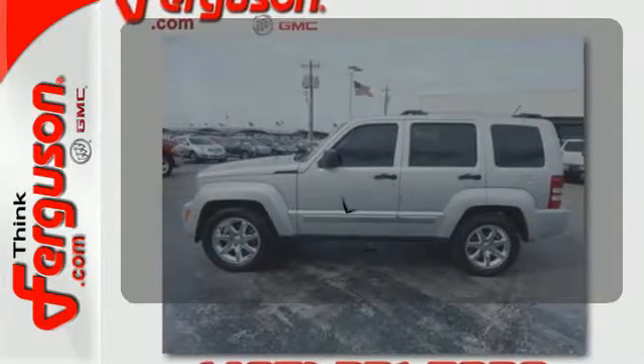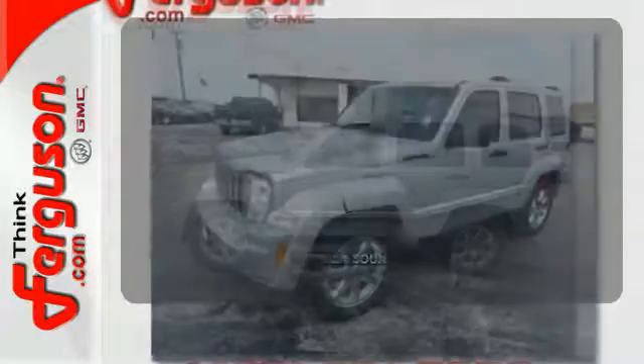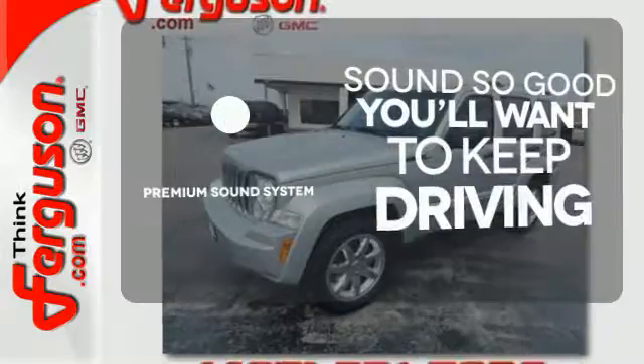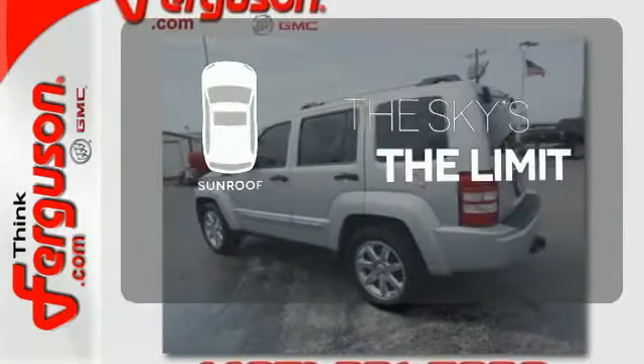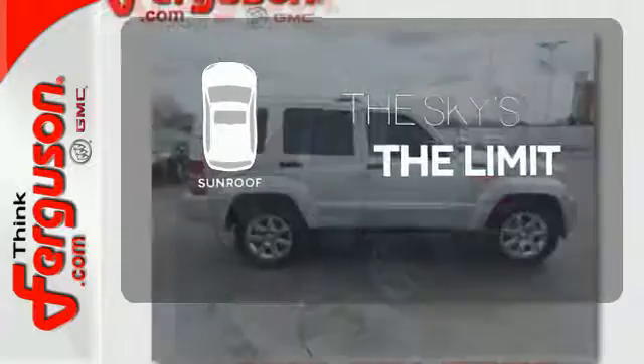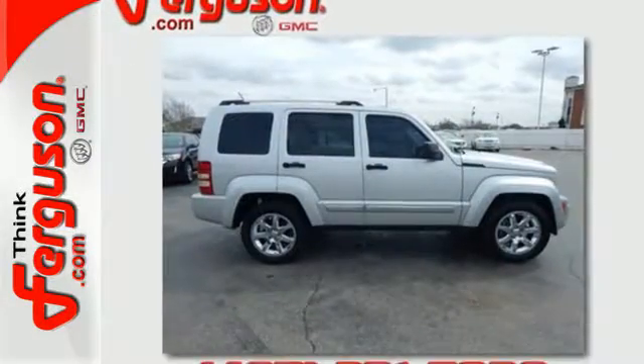The heated seats keep you comfortable no matter how cold it is. You might take a drive just to listen to the premium sound system. Get your daily vitamin D by opening up the sunroof. Come on in today and see it for yourself.